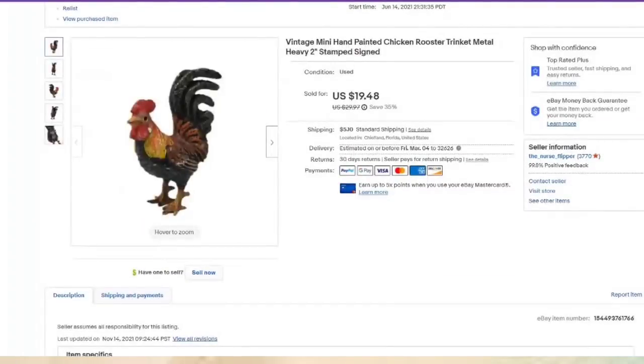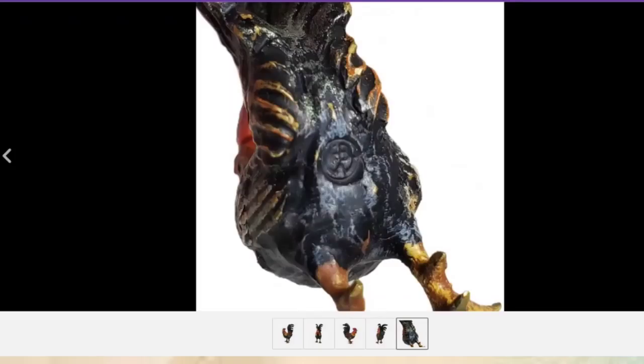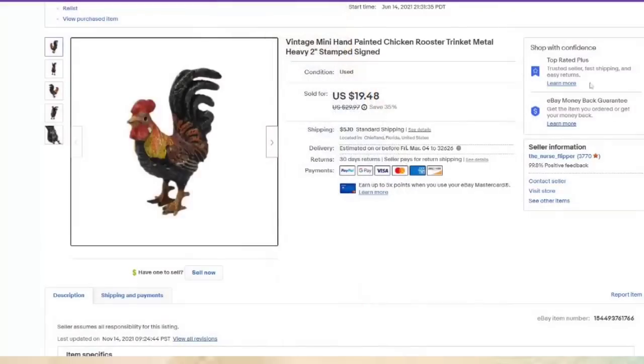This little rooster is two inches, signed, paid less than a dollar — about a $15 profit. Really, really cute. Don't pass up miniatures because there are some that are worth quite a bit of money.